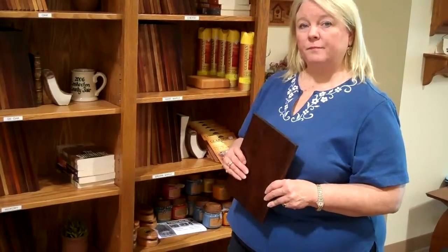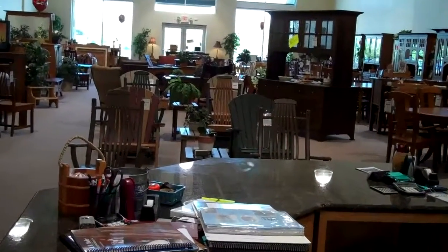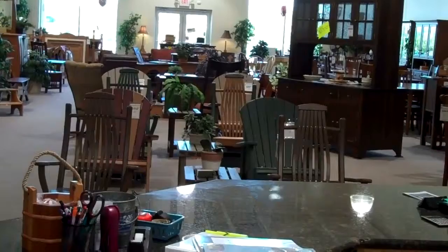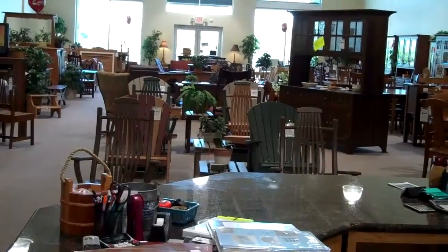Well, thank you very much, Joyce. It's been a pleasure to be in your store today. You've got a lot of furniture here — much to shop, much to offer, much to select from. And this has been JJ Smith with the Rockwall News at Amish Furniture Showcase.